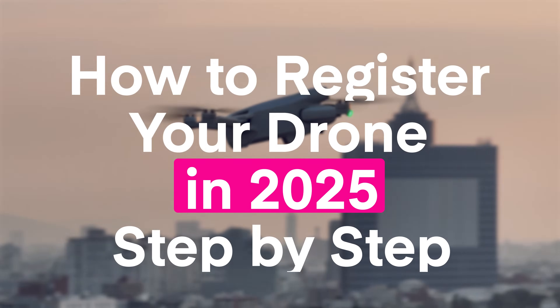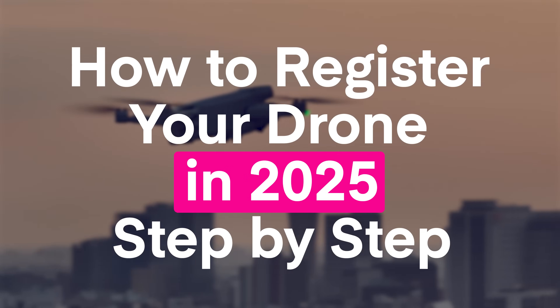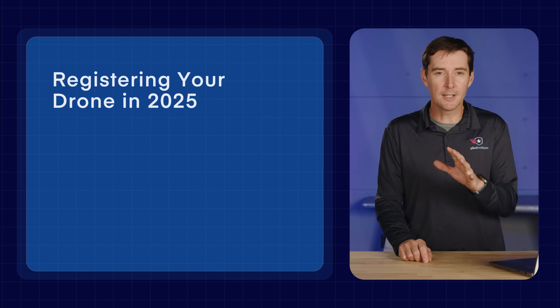Did you know that in the United States, a missed drone registration could cost you up to $10,000? Just don't risk it. In the next few minutes, I'm going to walk you through exactly how to register your drone in 2025, step by step. Registering your drone might seem like a daunting task, but it really is not that hard, and I'm going to walk you through the entire process.